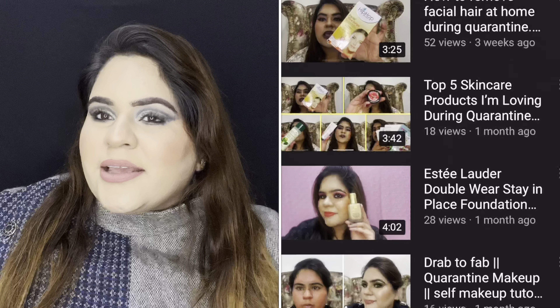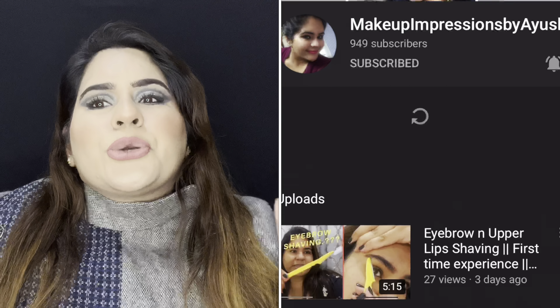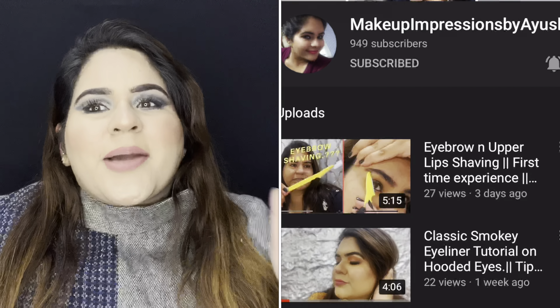Hi guys, welcome back to my channel! I hope you all are doing great. Today I will talk about the best 10 drugstore makeup products I have tried in 2021 and love. All products are drugstore, so they are affordable. These are my tried and tested products. If you haven't already, subscribe to the channel and hit the notification bell for regular updates.